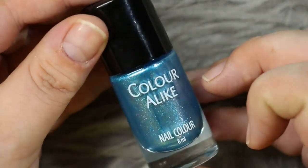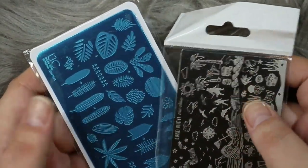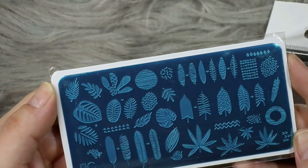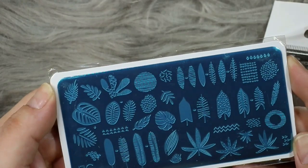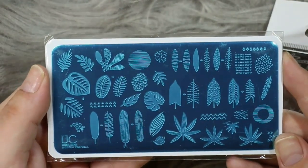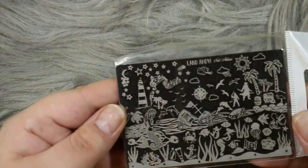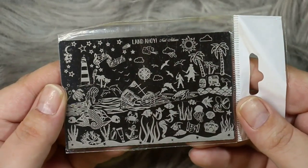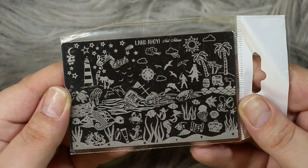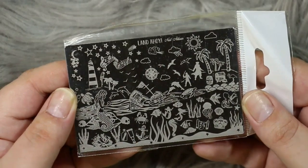You have all of the essentials for stamping, and I could not put together a stamping kit without getting you a couple of plates. I got you two stamping plates — first up is one by Upper Cheek Beauty, their new Tropical Leaves one, which I absolutely adore and may have to add to my own collection. Then we have one of Nail Artisan's own stamping plates called Land Ahoy, which has pirates and under-the-sea designs — everything you need for gorgeous summer manis.